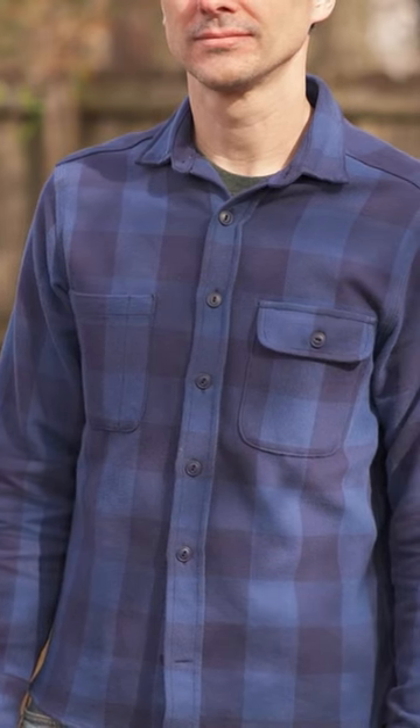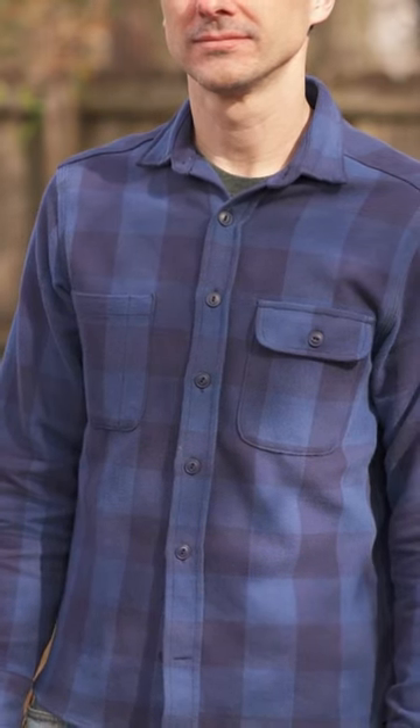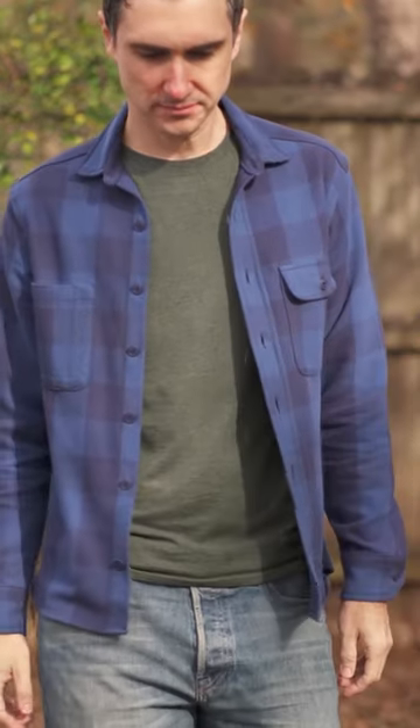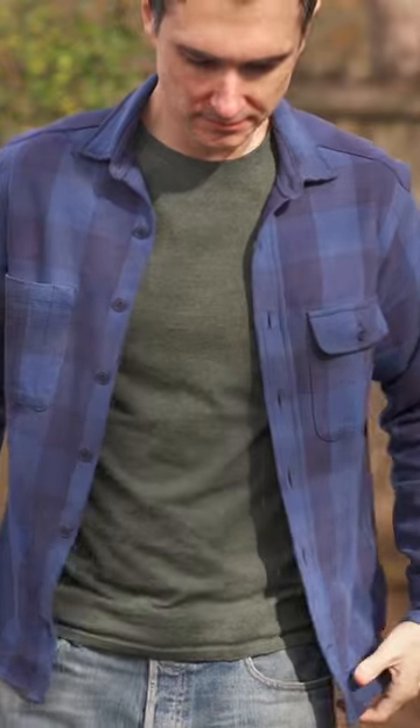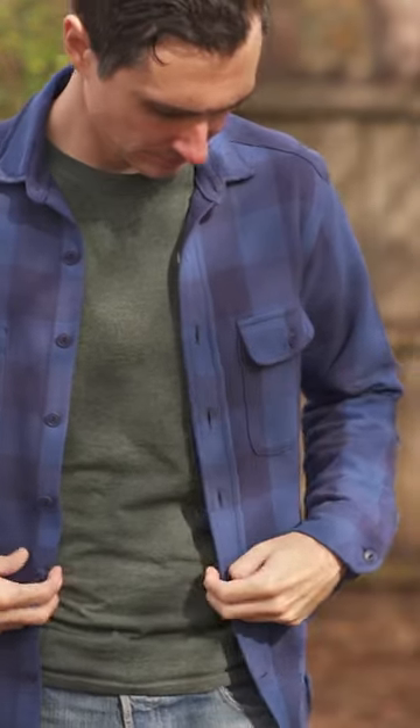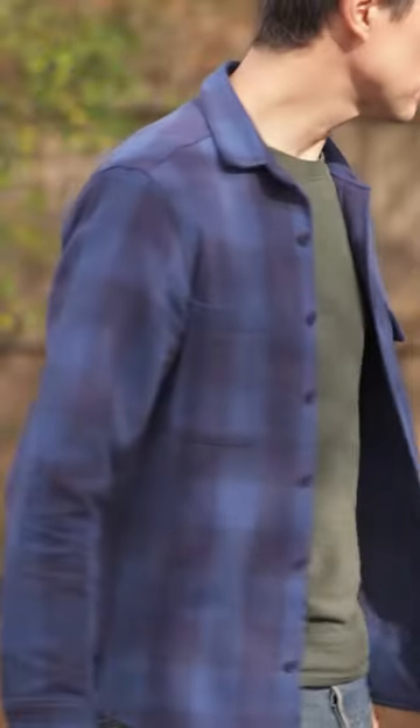Taylor Stitch has a lot of different over shirt options — a great selection of shirts that are very, very versatile. I love this; it has a really great look and I love the feel of the fabric. I love the big plaid on this one — it's in a Buffalo plaid pattern. It's great.